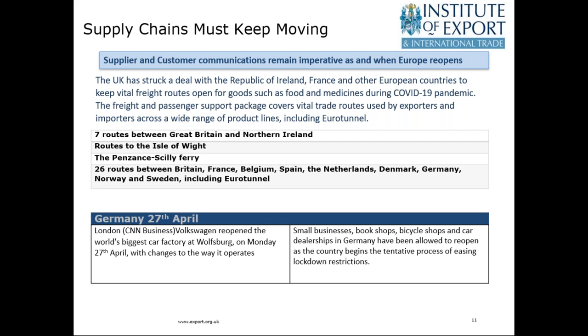The government announced last Friday that it struck a deal with the Republic of Ireland, France, and other European countries to keep vital freight routes open for goods, food, and medical supplies especially. A freight and passenger support package was put in place covering vital trade routes including Eurotunnel. Seven routes were covered between Great Britain and Northern Ireland, routes to the Isle of Wight, the Penzance to Isles of Scilly ferry, and 26 routes across a range of European countries. There is a clear need to keep these trade routes and vital supply chains operating.